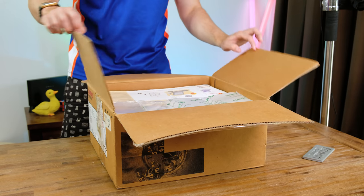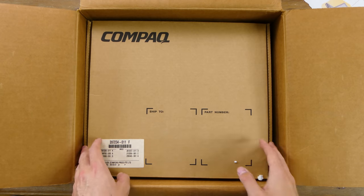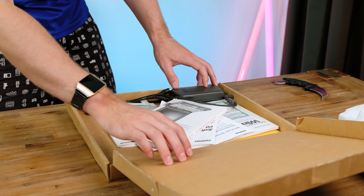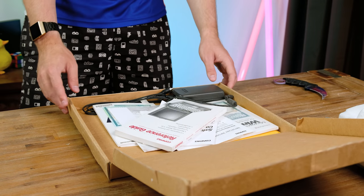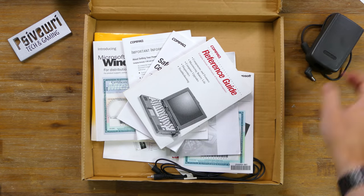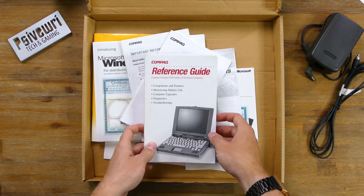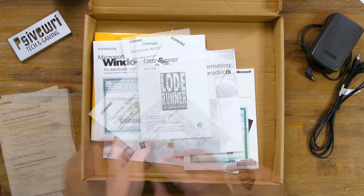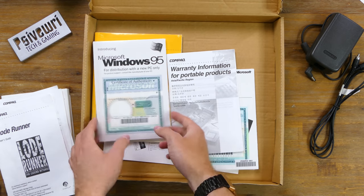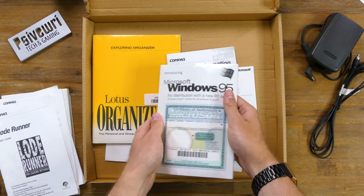Inside the box we're greeted with a large instructional card telling us how to set up the Compaq Armada. Under that there appears to be an accessory pack, and last of all is the laptop in its original foam inserts. The accessory pack appears to have most if not all the documentation this laptop would have come with back in 1997. We've got the charging brick, what looks to be a composite video cable, the reference guide and relevant support contact numbers — which I'm sure none of which are still active. There's also a manual for the game Lode Runner, which I assume comes pre-installed. A sealed Windows 95 manual with no disk surprisingly, although there is a very official looking certificate of authenticity.